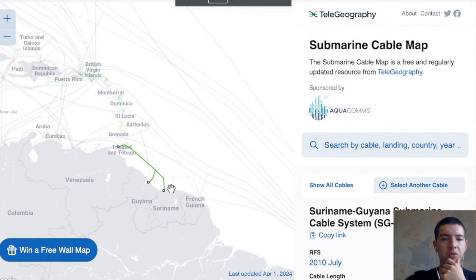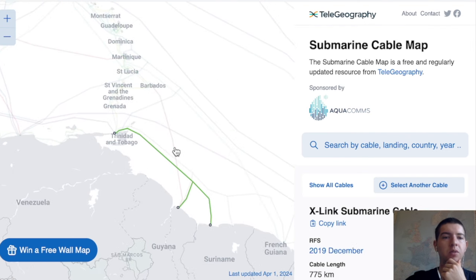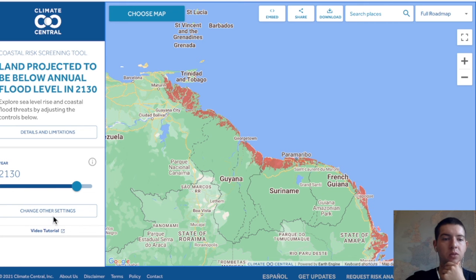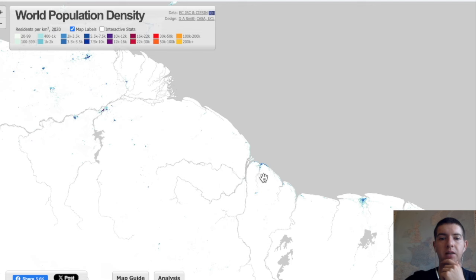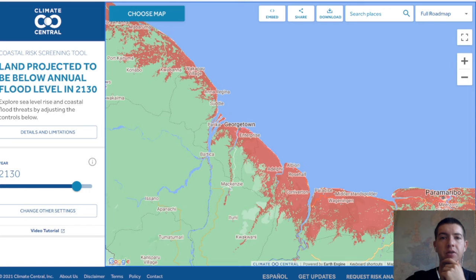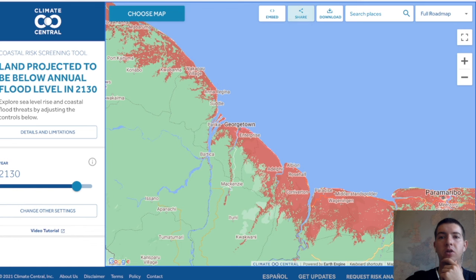There are a few interesting subsea cables, though they don't go too far — one goes to Trinidad and Tobago, the other heads north. In terms of flooding, they're going to have some issues in later years — a lot of the city of Georgetown will be under water according to estimates. Looking at the population distribution, basically everybody lives in just Georgetown, so they're going to have to relocate up into the rainforest somewhat.